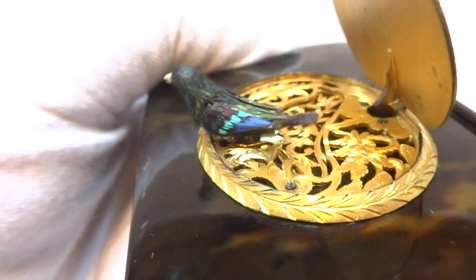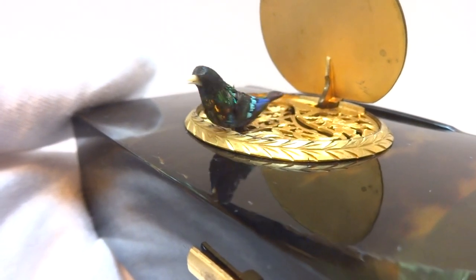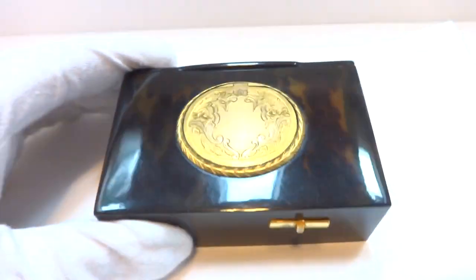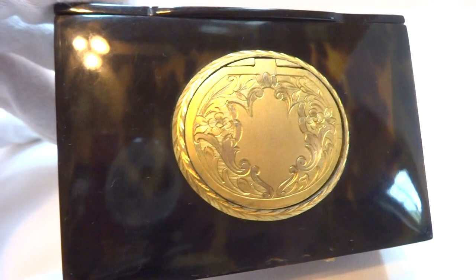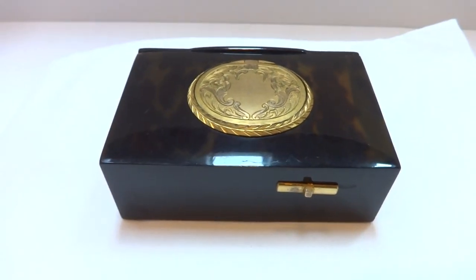Look at the colors of the bird. You can also see the splash of red hummingbird feathers on the bird's breast. It really is a very nice antique singing bird box. In summary, an antique circa late 1800s singing bird box crafted by Bontoms. Take care.